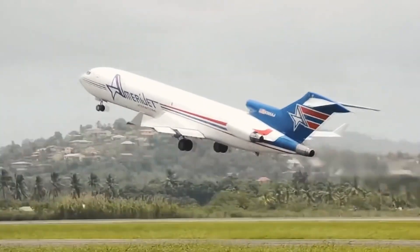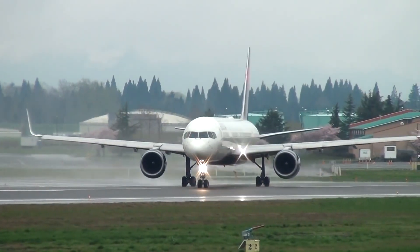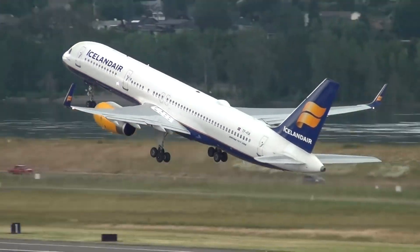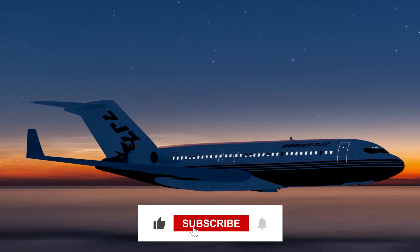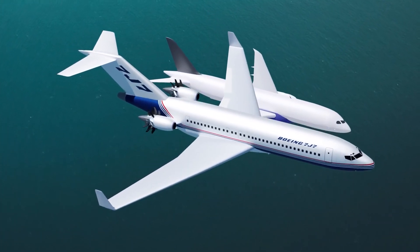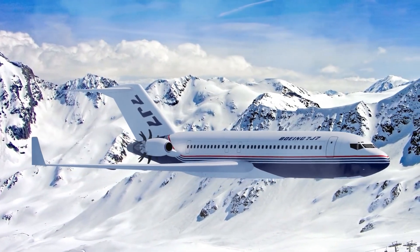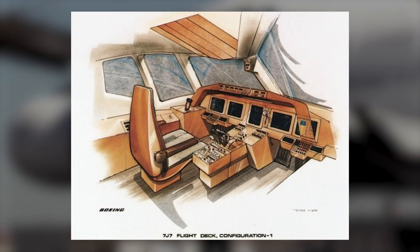Why were Pratt & Whitney and General Electric investing their efforts into these prop fan engines? The answer lies in Boeing's ambitious plans to replace the legendary Boeing 727 with a more advanced aircraft, the Boeing 7J7. While the larger Boeing 757 had already taken on the role of a 727 replacement, Boeing recognized the need for a smaller, more efficient option. The 7J7 project was well underway, with Boeing engaging in discussions with numerous airlines interested in replacing their aging fleets of 727s, DC-9s, and even earlier versions of the 737. Boeing envisioned the 7J7 incorporating space-age materials, advanced cabin layouts, state-of-the-art avionics, and even a fly-by-wire cockpit featuring control sticks instead of traditional yokes.